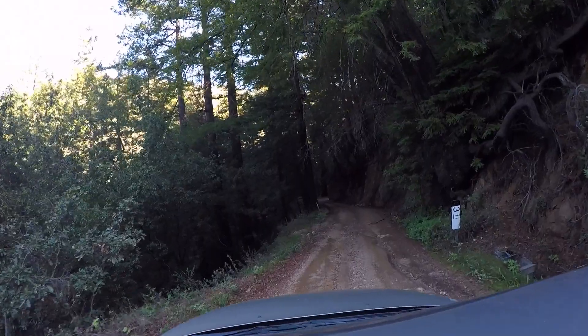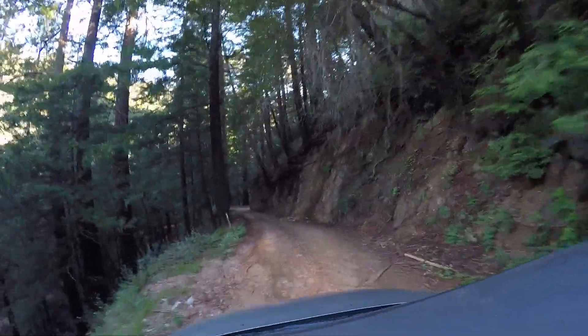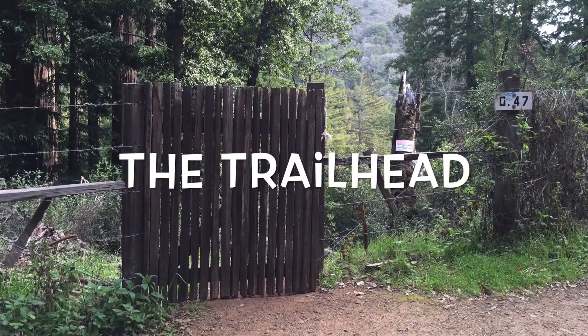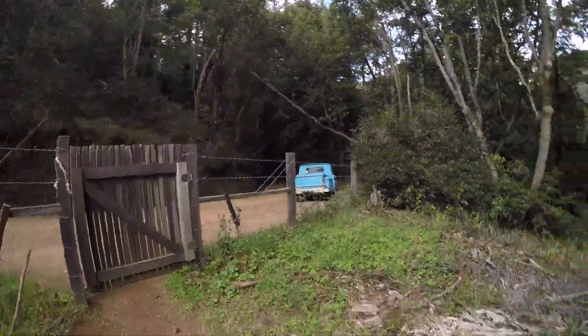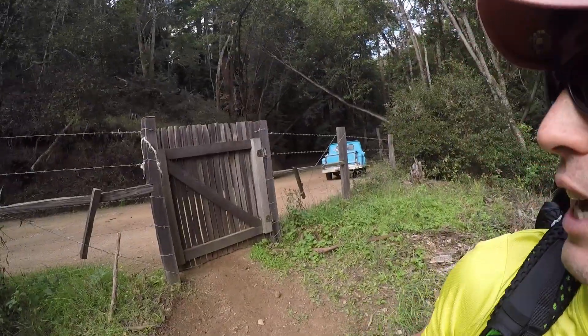This is the road the ranger station suggested we drive out. After about an hour on this dirt road, we finally hooked up with the lady who owns that Chevrolet back there, and she showed us the trailhead, which is this gate.